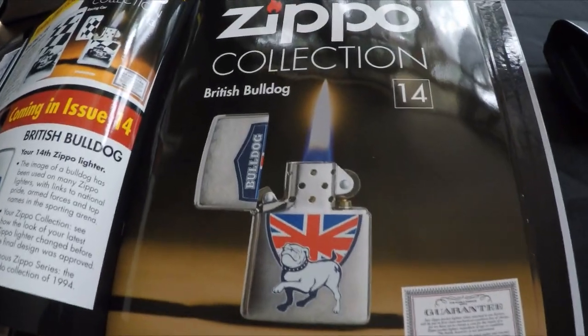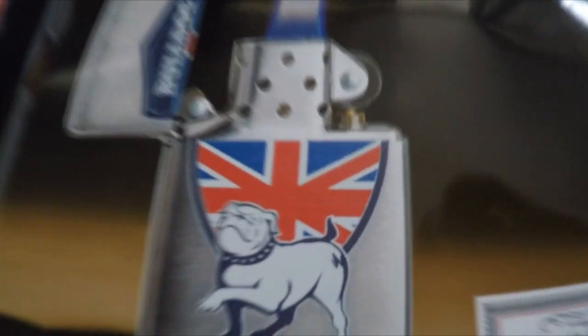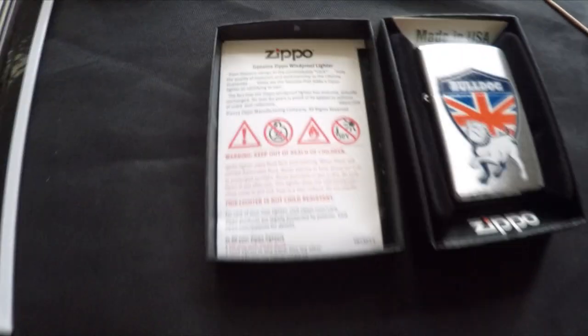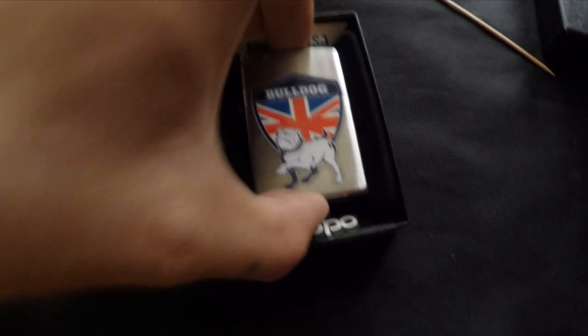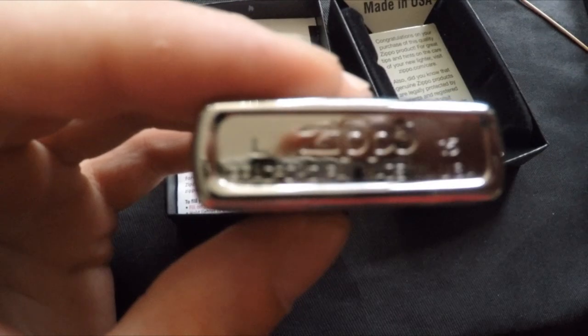Next is the British Bulldog, number fourteen — you can quite clearly see the Z on his backside. There's the guarantee and the bulldog lighter with the Z right on his arse. 2015, Made in USA.